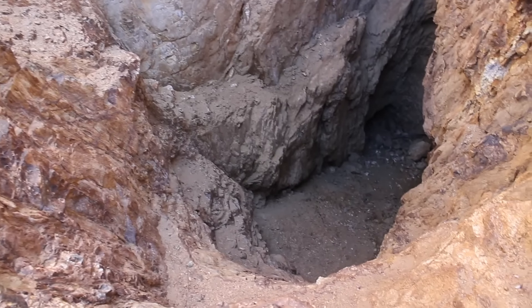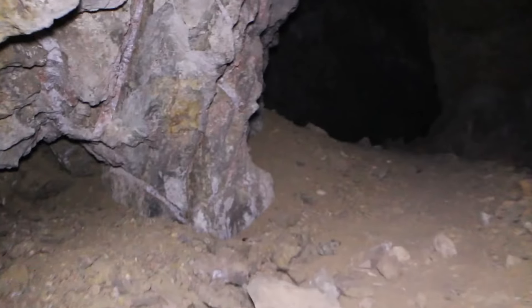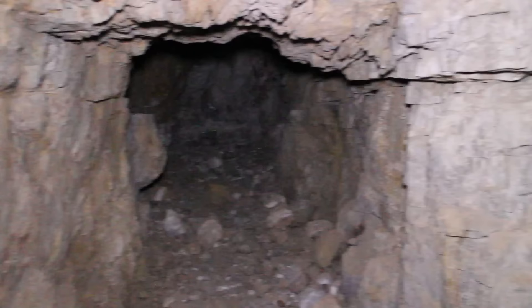To get into Elliot's Mine, you've got to climb down a little bit and the entrance is really narrow. But when you get inside there, it opens up a little bit. As long as you lean over, you won't bump your head. There are some pretty cool caverns in there worth exploring.